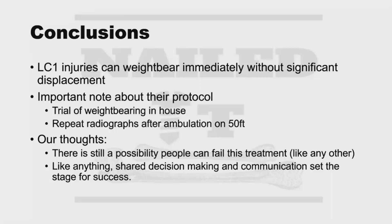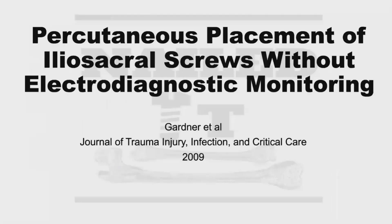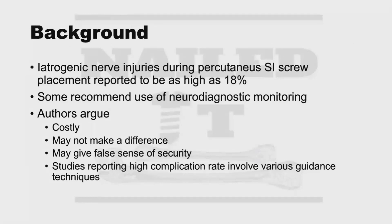One final paper addresses what that surgical management might look like. It's a great article out of Harborview by Gardner et al, published in the Journal of Trauma, Injury, Infection, and Critical Care in 2009: "Percutaneous Placement of Iliosacral Screws Without Electrodiagnostic Monitoring." For those listening and not watching, it's highly recommended to pull up this paper or watch this part of the video to see their intraoperative fluoroscopy images, which cement the key landmarks for safe screw placement.